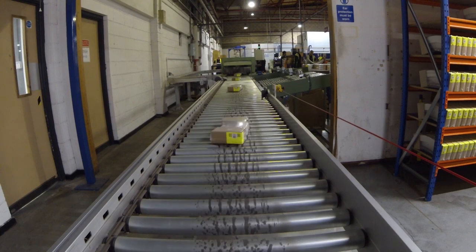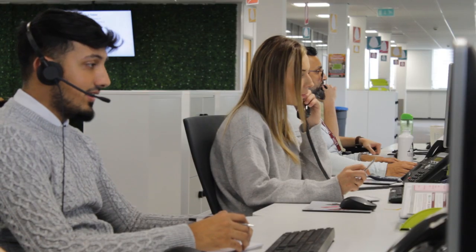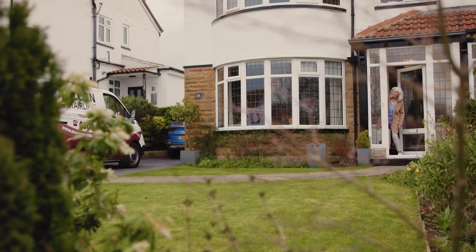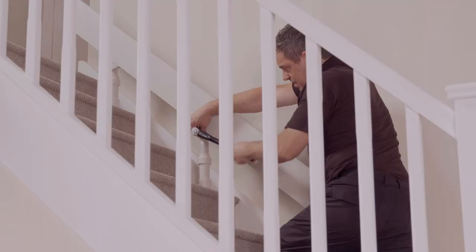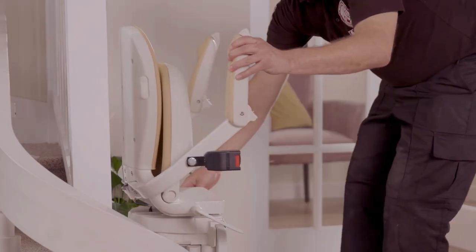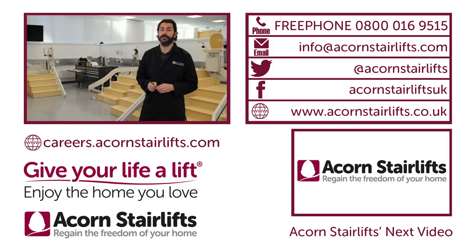Currently we support more than 80 countries worldwide, which means our product has to be good — and it is. We listen carefully to what our customers say and use their feedback to make sure they receive a product of the highest quality and safety standards. This enables our stair lifts to remain at the forefront of the market.